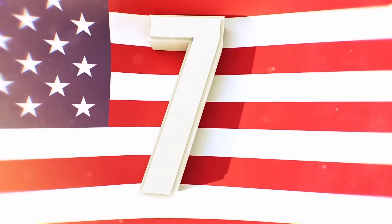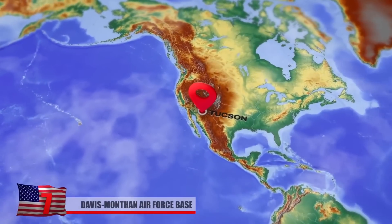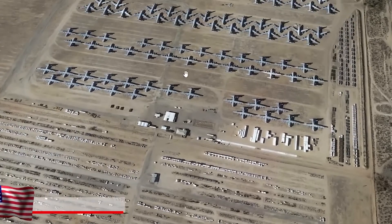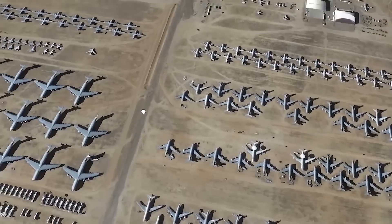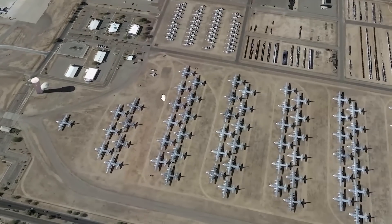Davis-Monthan Air Force Base. The world's largest aircraft boneyard can be found in Tucson, Arizona, at the Davis-Monthan US Air Force Base. There are over 4,400 decommissioned aircraft parked at the sprawling 1,200-acre site, nicknamed the Boneyard, where the dry desert heat slows down the inevitable rusting process. There are planes from all over the world at Davis-Monthan, and many have been there for years.